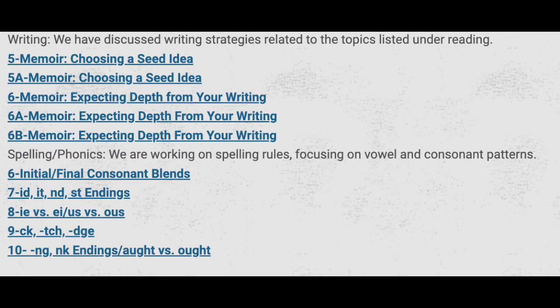We continue to work on memoirs, choosing a seed idea, and we are also expecting depth from our writing. With regard to spelling and phonics, we are working on initial and final consonant blends, the -ident, -nd, -st endings, -ie versus -ei and -us versus -ous, -ck, -tch, and -dge endings, as well as -ng, -nk endings, and -aught versus -ought.